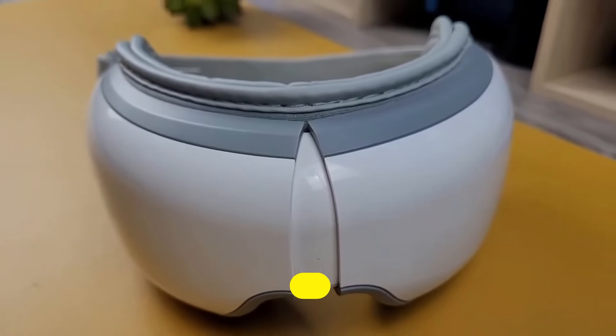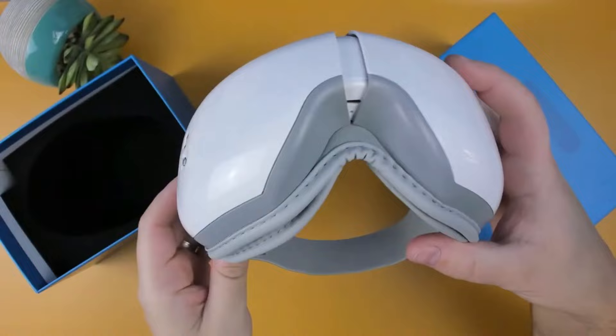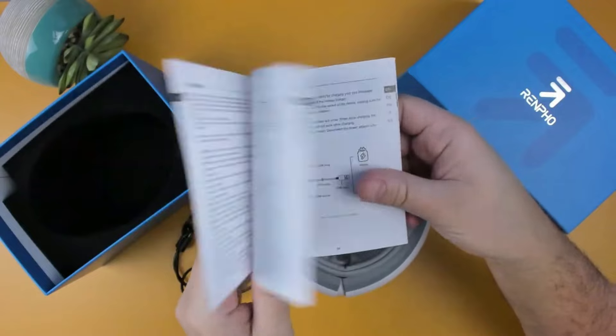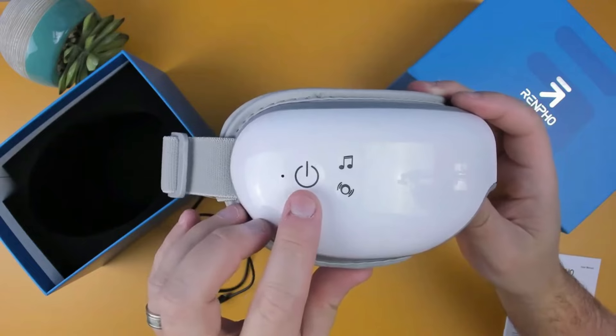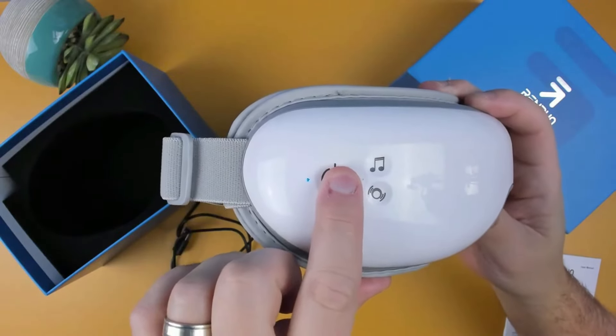Number 7: RENPHO IRIS One Eye Massager. The RENPHO IRIS One Eye Massager is an innovative device designed to offer relief and relaxation for tired, strained eyes. Combining advanced technology with a user-friendly design, this eye massager targets common eye issues like fatigue, dryness, and tension. Equipped with a range of features including air pressure massage, heat therapy, and soothing vibrations, the IRIS One aims to alleviate discomfort and enhance overall eye wellness.